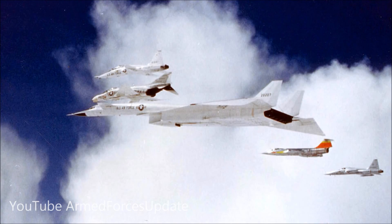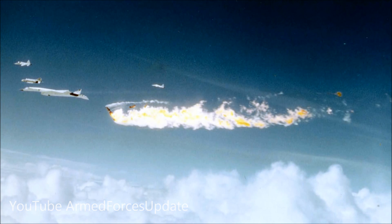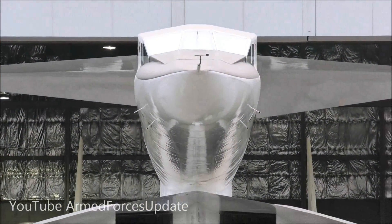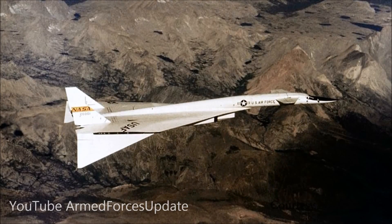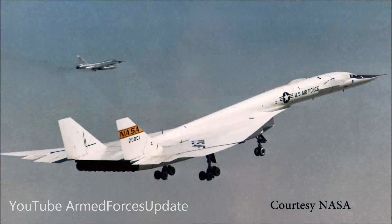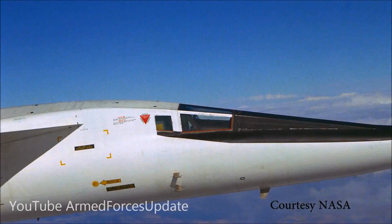Unfortunately, there was an accident in 1966 that had nothing to do with the test — it was an air-to-air collision — but the test program was extremely successful. Everything about the XB-70 is exotic. It had wingtips that drooped down to take advantage of something called compression lift. The idea is the XB-70 at supersonic speed is creating these shock waves, and engineers figured out a way to harness those shock waves so that the XB-70 actually rides on them and generates additional lift.